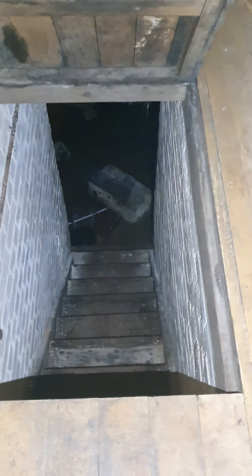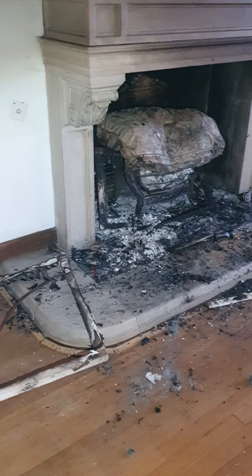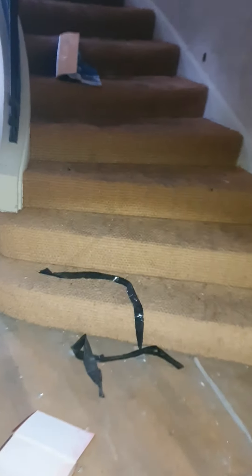Down into the basement guys - I'm not going down there. This is just the other half of this room. Jesus, just trod on there. This is the entrance guys. Another room here - I think we've been in this room actually.